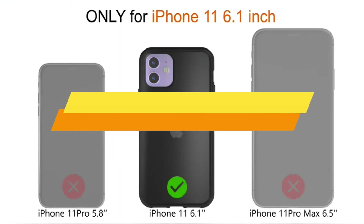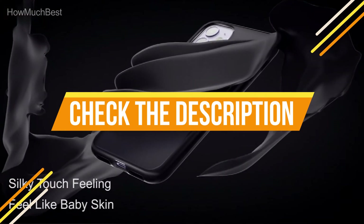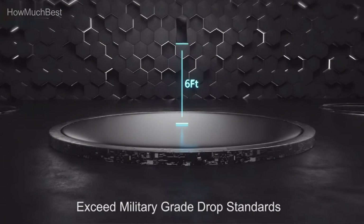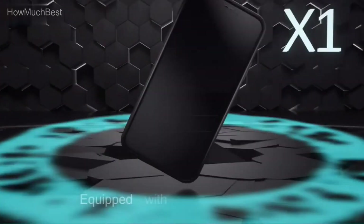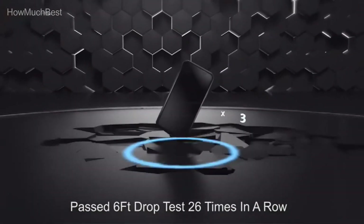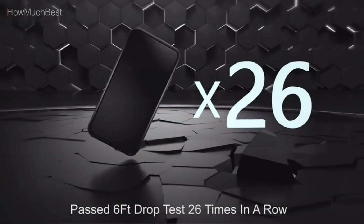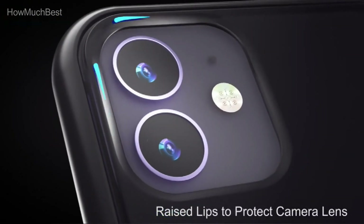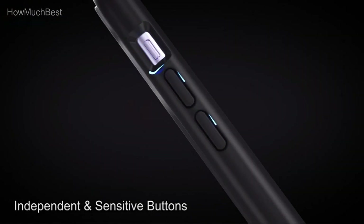Check the description for links to find out the price of the items included in this video. Hope you found this video helpful in finding the best iPhone 11 case. If you found it helpful, please give it a like, comment your opinion, and tell us which one is perfect for you. Subscribe to our channel to get the latest updates on different product reviews.